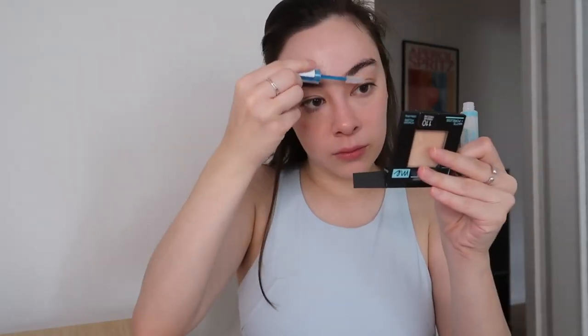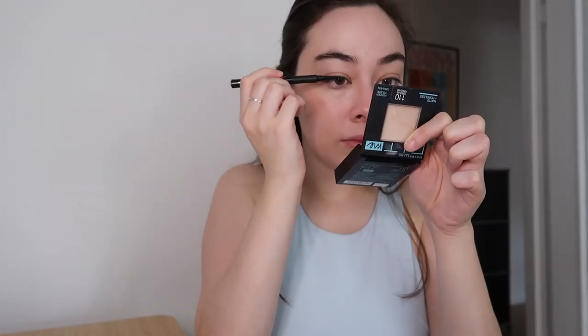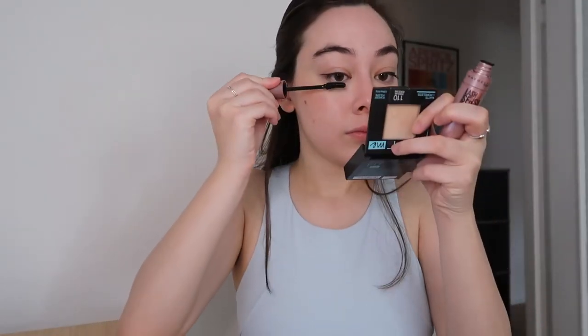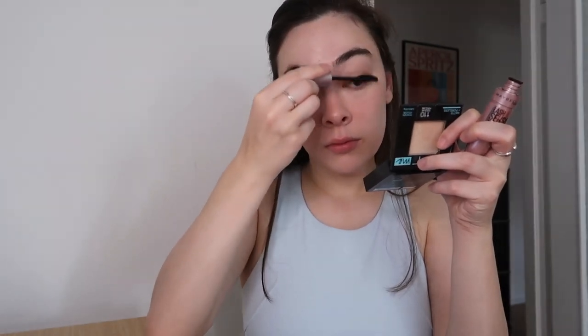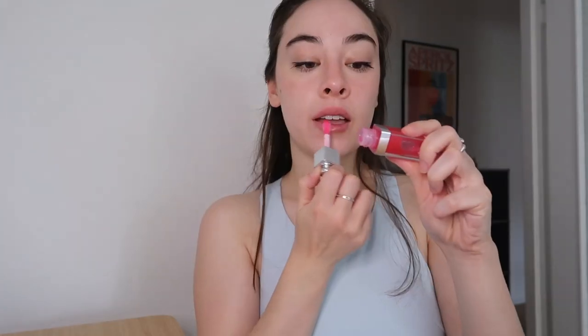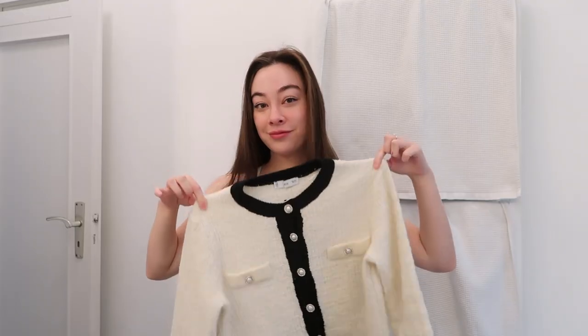If you'd like a more in-depth makeup routine video or a get-ready-with-me, feel free to let me know below. I usually do a little concealer, powder, cream blush, and sometimes highlighter. For my eyes I keep it simple — just eyeliner and mascara. Then this Dior Lip Glow Oil, which is really good and one of my favorite lip products. So that was the look — very nice.